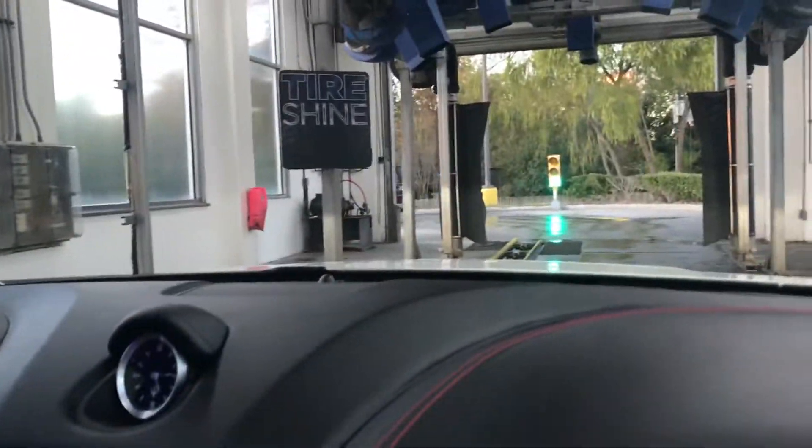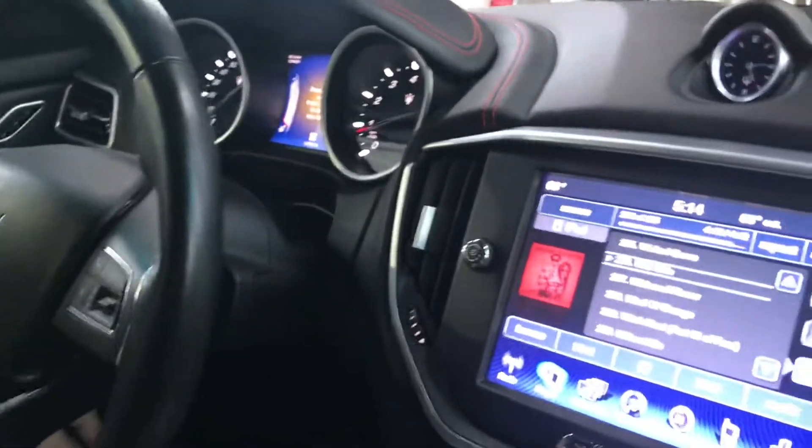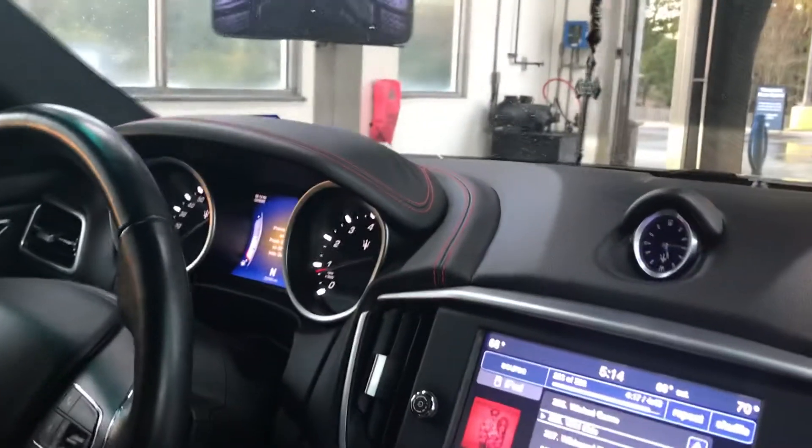That's the hot shine carnival wax. Now we're getting a rinse. I assume this is some sort of sealer wax. Spot-free rinse. So how do they shine the tires over here? It says tire shine — I wonder how they do it. It's on the ground. The tire shiners are usually on the ground, I wonder how it actually works.